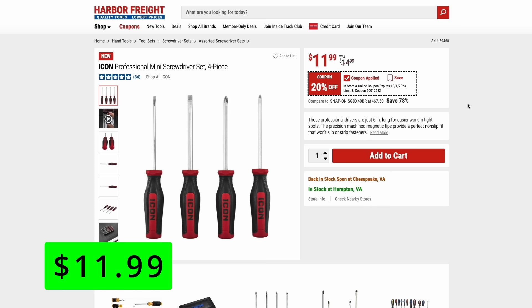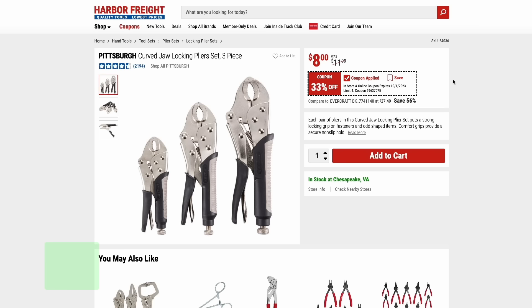If you deal with a lot of tiny electronics, this Icon professional mini screwdriver set is 20% off right now at just $12. The Pittsburgh curve jaw locking plier set — a three-piece set — is $8 right now, which is 33% off its normal price. I really like the nice comfort grip these have, and they're made out of heat-treated carbon steel.